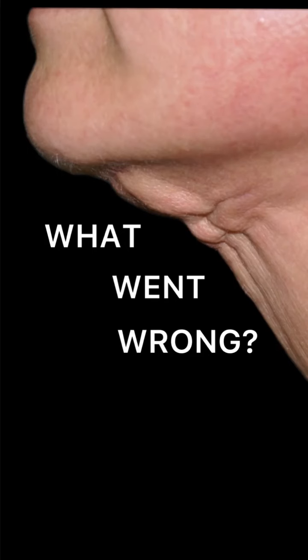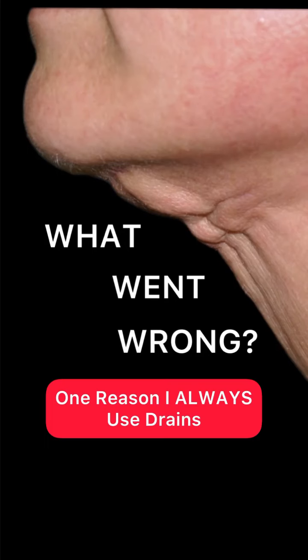You guys know that I use drains in my necklifts, and they're not great for PR, but they're great for a lot of other things. I'm going to show you one reason that I think they are critical for the types of necklifts that I do, which are very thorough necklifts. This reason is that they control dead space and minimize the rate of seroma. So let's talk about what that means.